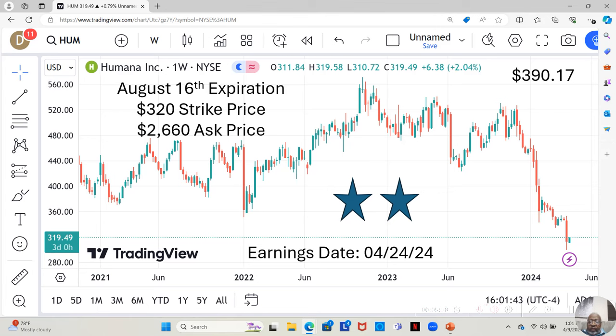Yahoo analysts estimate Humana can move up to $390.17 in the next 12 months. An option with an August 16th expiration — that's four months out — and a $320 strike price would cost $2,660 on Schwab's platform. This option may be achievable for quite a few of you, but there may be some for whom it's too pricey, either because of account size or risk tolerance.